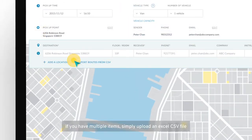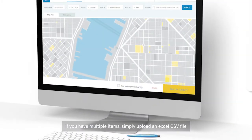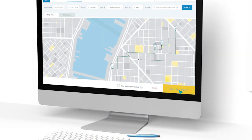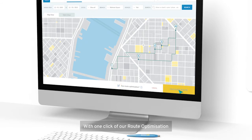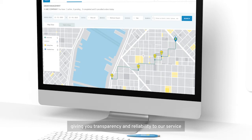If you have multiple items, simply upload an Excel CSV file. With one click of our route optimization, you can select the best and cheapest route, saving you time and money. Also with tracking view of each order in real-time, giving you transparency and reliability to our service.